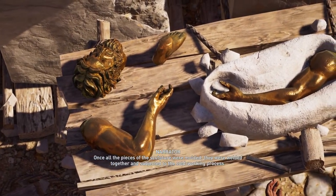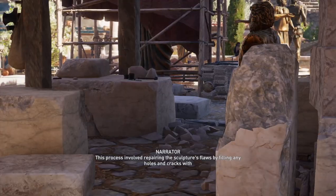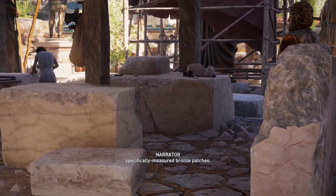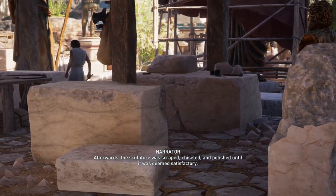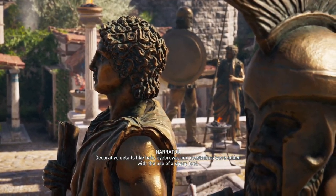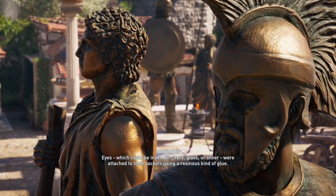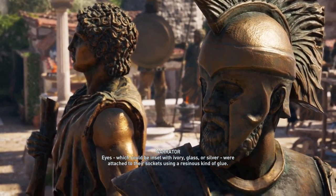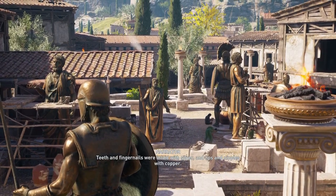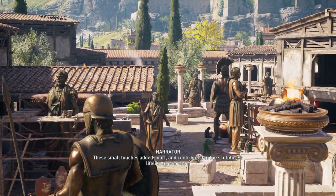Once all the pieces of the sculpture were moulded, they were welded together and subjected to the cold work. This process involved repairing the sculpture's flaws by filling any holes and cracks with specifically measured bronze patches. Afterwards, the sculpture was scraped, chiseled, and polished until it was deemed satisfactory. Decorative details like hair, eyebrows, and moustaches were added with the use of a sharp tool. Eyes, which could be inset with ivory, glass, or silver, were attached to their sockets using a resinous kind of glue. Teeth and fingernails were inlaid with silver, and lips and nipples with copper. These small touches added colour and contributed to the sculpture's lifelike appearance.